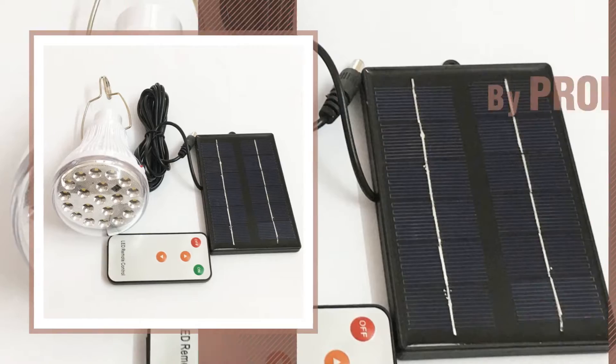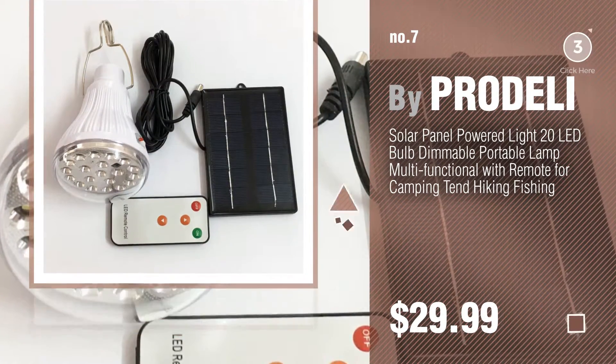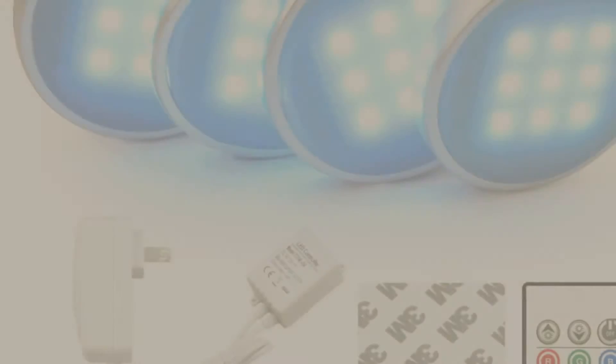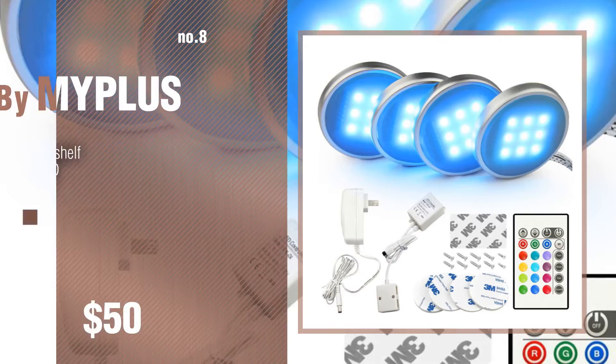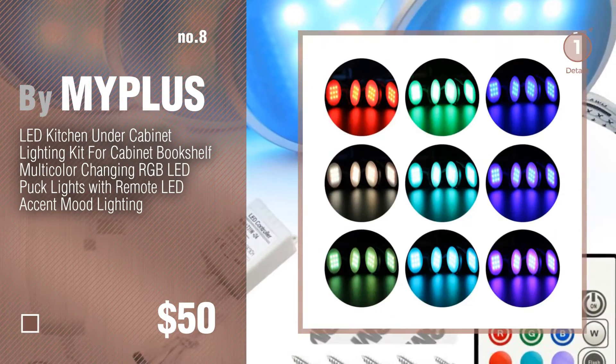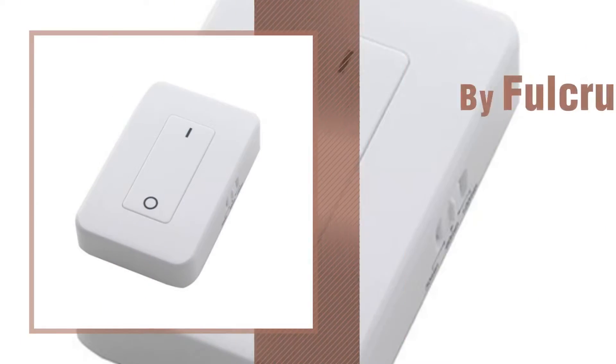Number 7 by Pradeely. Click the circle in the corner to find more amazing products and gift ideas. Number 8 by Miplos. Number 9 by Fulcrum.